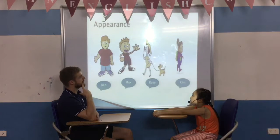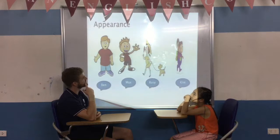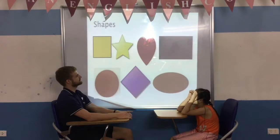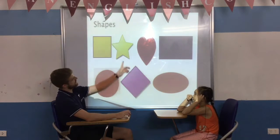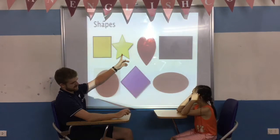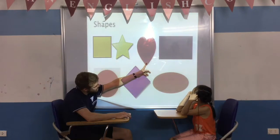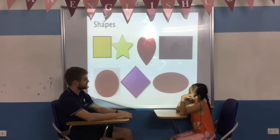And who am I describing? He has orange hair, blue eyes, red t-shirt. Oh, it's Max. What is this? It's a purple diamond. It's a yellow star. It's a red heart. It's a brown oval.